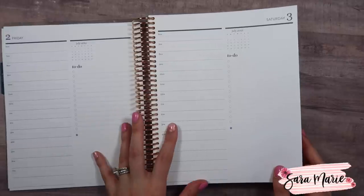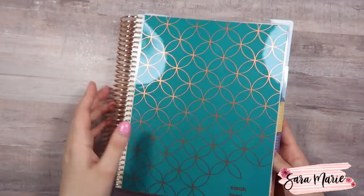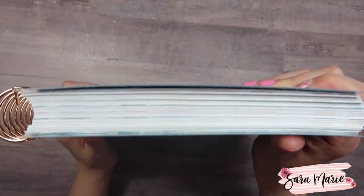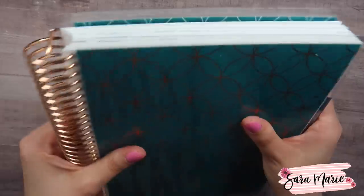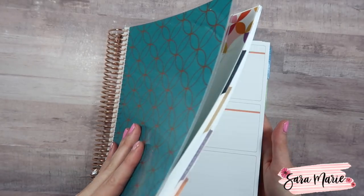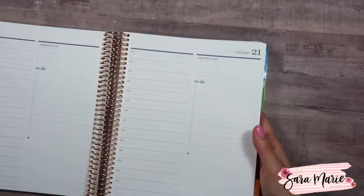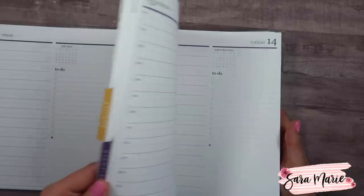That does mean you're going to have more pages. My planner is a media sample, so some things you see may not be the same in the final version. This planner is already very thick — I think right now I have a 12-month coil on here. I don't use a ton of stickers, so I never feel like my planner gets super bulky, but that's something to keep in mind. It may be completely different with the actual released planners.